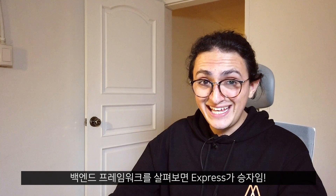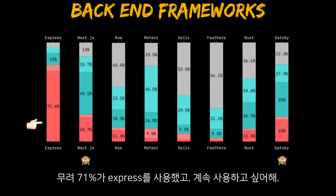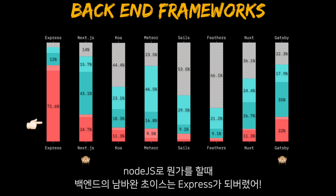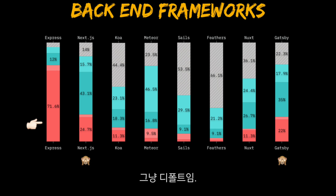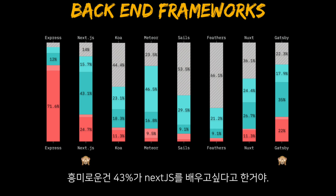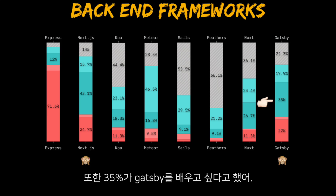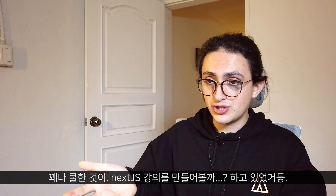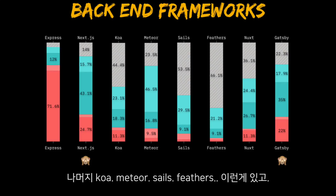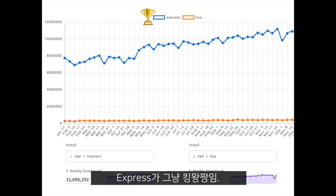Backend frameworks — Express is the winner. 71% of people use Express and want to keep using it. Express just became the default for when you want to do anything backend on Node.js. In this category there's also Next.js and Gatsby, though they're not really backend frameworks — they're more like React frameworks. The interesting part is that 43% of people want to learn Next.js and 35% want to learn Gatsby. I was thinking of making a course on Next.js, so it's cool to see how many people are interested. The rest — Koa, Meteor, Feathers — it's just whatever. Express: winner.